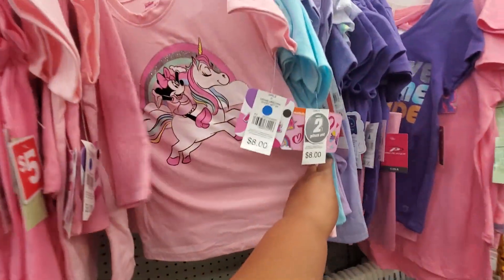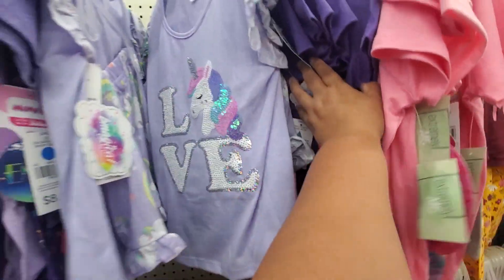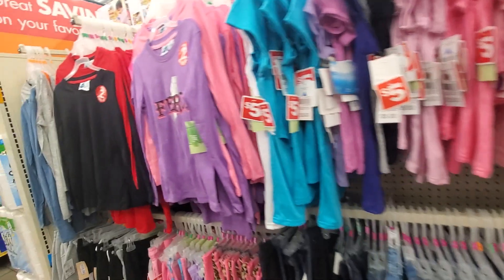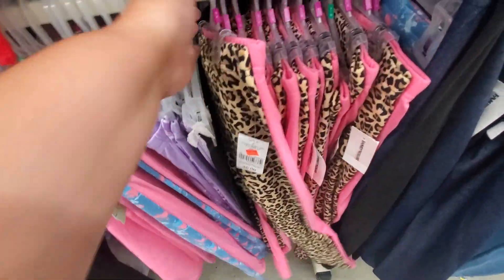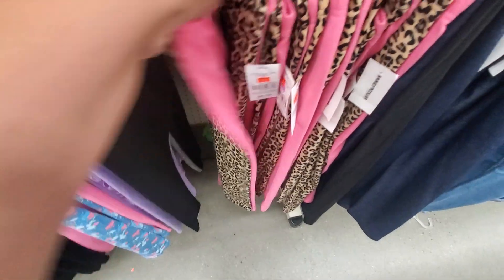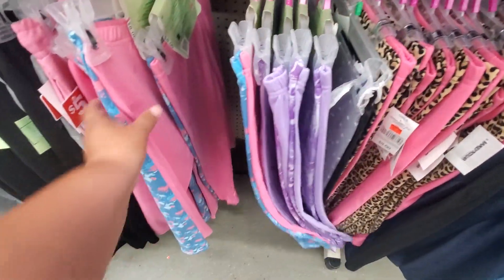All these shirts — $8. Look at these PJs for $8, comes with the shorts. And these are on sale — these are only $2? Wow, you get two of them? That's a really good deal — you get two pair of pants for $1 a piece. That is not bad.